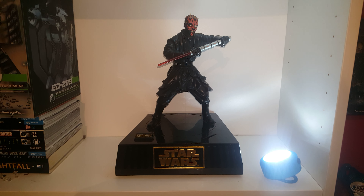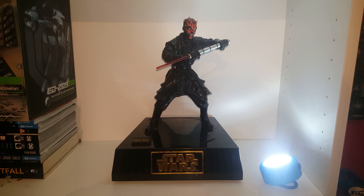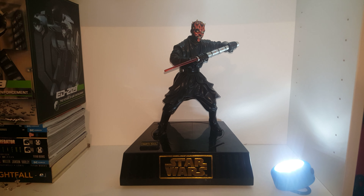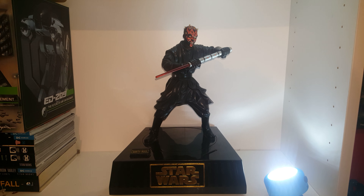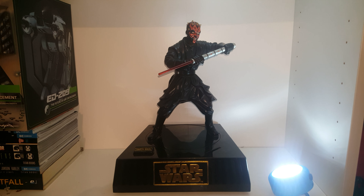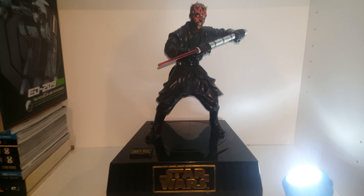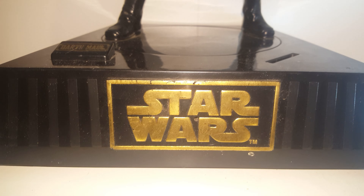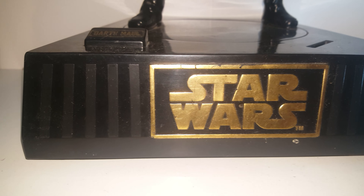Hey guys, back with another wee video. We're going to be looking at the Thinkway Toys Darth Maul from Star Wars Episode 1: The Phantom Menace — it's a blast from the past. This is their electronic piggy bank, and I don't know how popular these things were, but I am a fanatic on Star Wars.